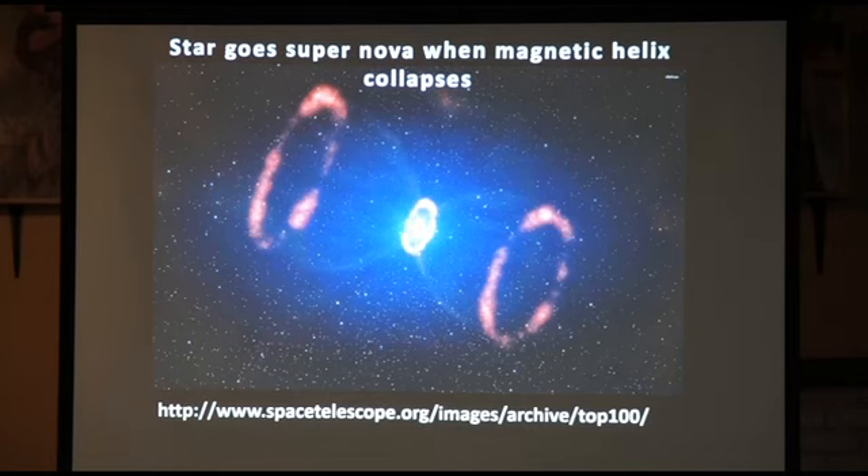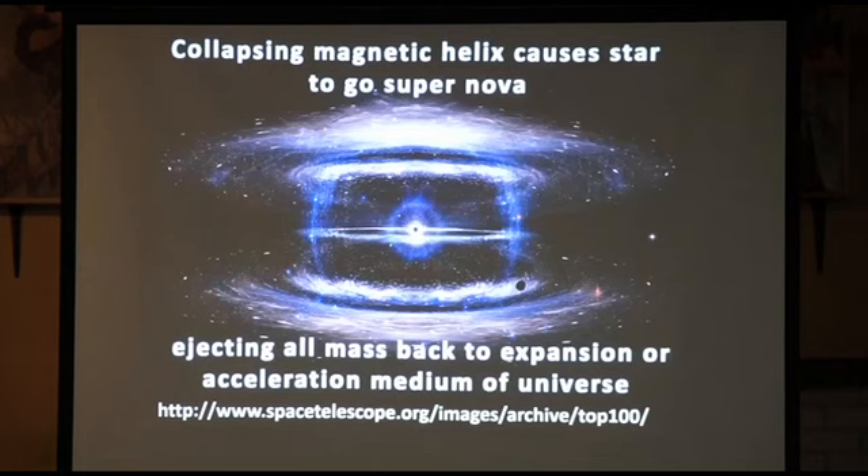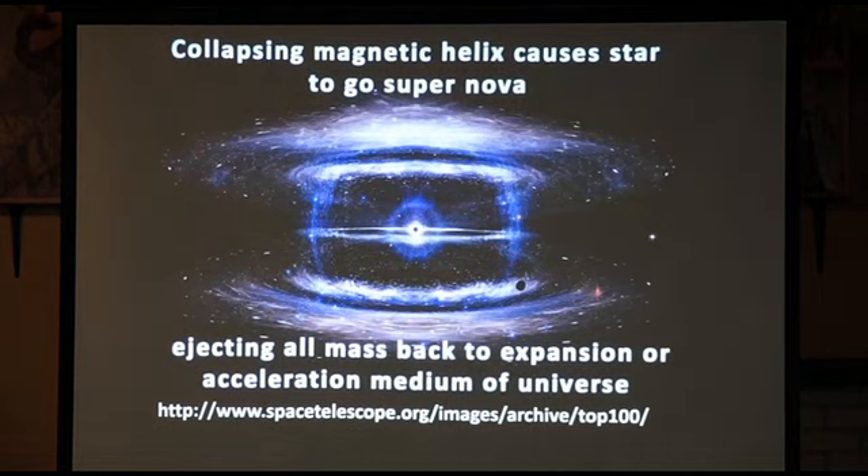A star goes supernova when the magnetic helix collapses, creating a gamma ray burst. The collapsing magnetic helix causes the star to go supernova, ejecting all mass back into expansion into the medium of the universe — because the helix is no longer there, the gravity disappears and everything goes back to expansion.